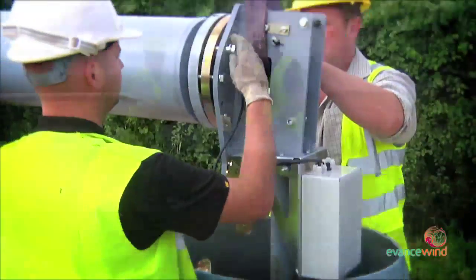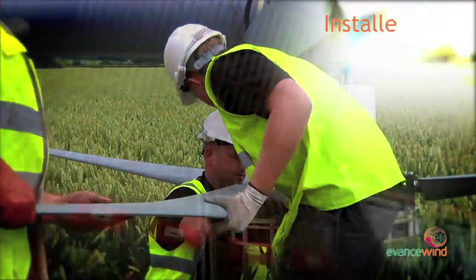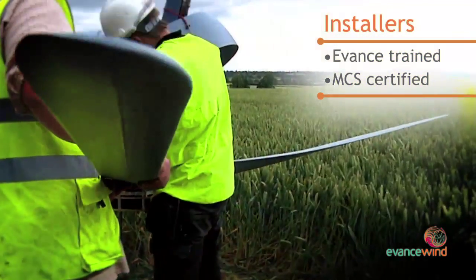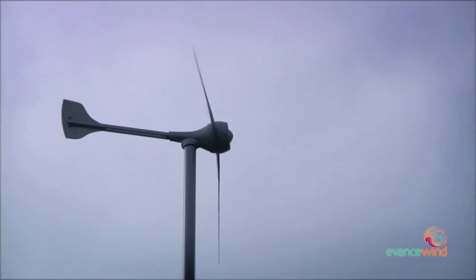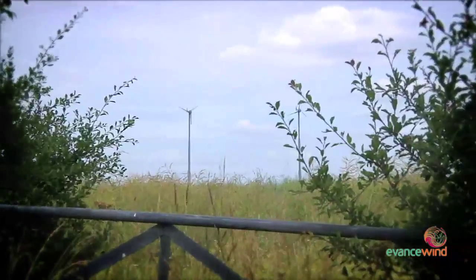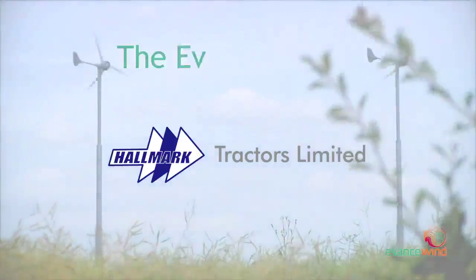The R9000 is designed and manufactured in the UK, and installed around the world, with installations carried out by fully trained and advanced accredited installers, who in the UK are also MCS certified. The Avance R9000, the most efficient small wind turbine, is available from Hallmark Tractors.